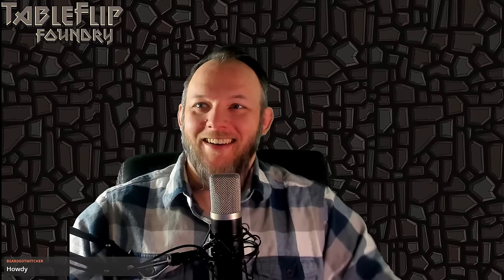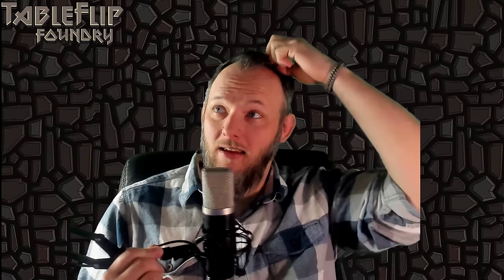Hey, what's up, welcome to the stream! I'm glad you joined — hopefully the audio is good, I'm still figuring this kind of stuff out. My name is Ty, and while people are rolling in, let me talk about what I do and what Table Flip Foundry is about.